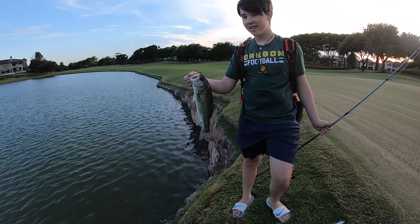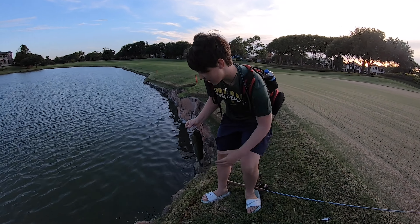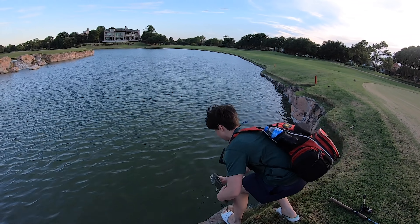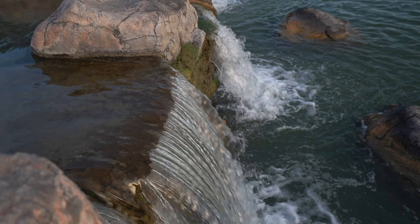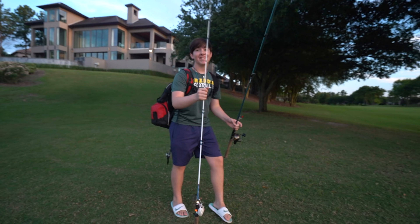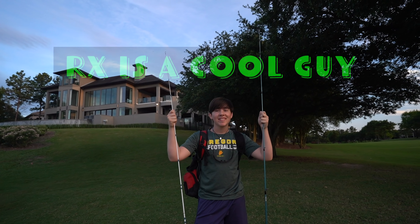Whoa, look at that hook set! Lucas, you sure you're 15 years old? You've got a hook set of a 30 year old! That's a good fish, brother — another quality three and a half pounder. Well, probably about two and a half pounds — not bad, bro. Good job!